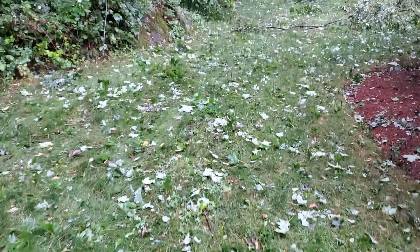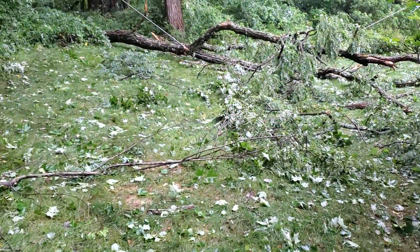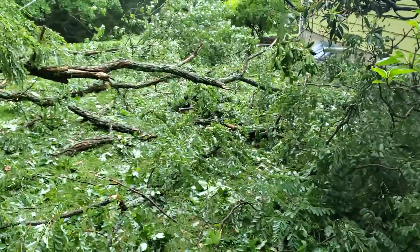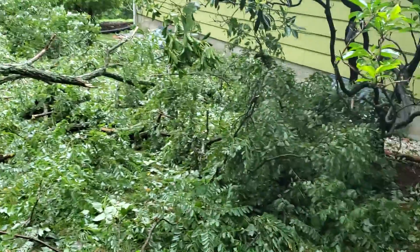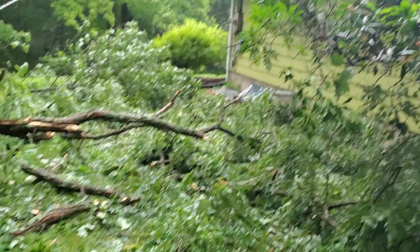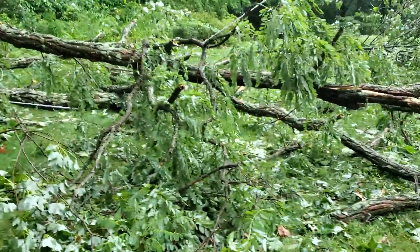There's a big branch of the tree right into the power line. Oh no. Good thing it did not hit the house, the roof of the house. But that's a big branch of the tree right there on top of the power line.